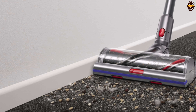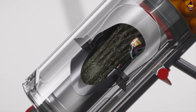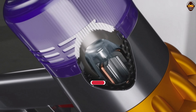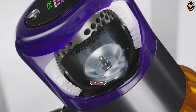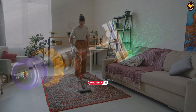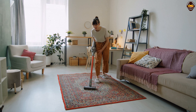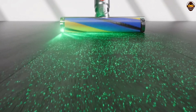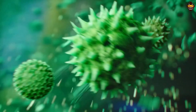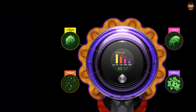The V15 Detect's powerful suction, driven by Dyson's digital motor, effortlessly captures even the tiniest debris with precision. With its compact dimensions of 10.5L x 9.8W x 49.6H, the Dyson V15 Detect is designed for maneuverability and ease of use. Its cordless design offers unrestricted movement, allowing you to clean every corner of your home without limitations. The multicolor finish adds a touch of vibrancy to the vacuum, making it both stylish and functional.